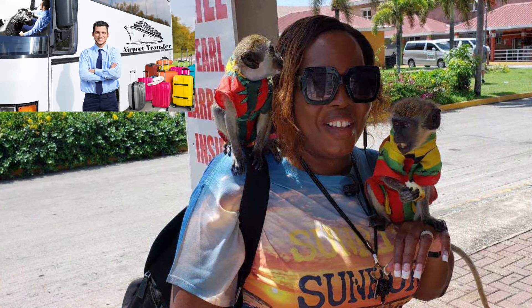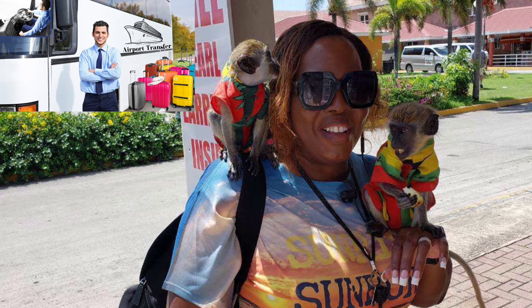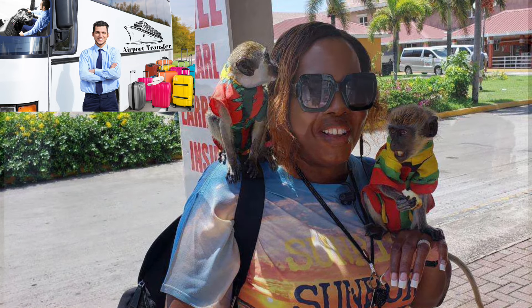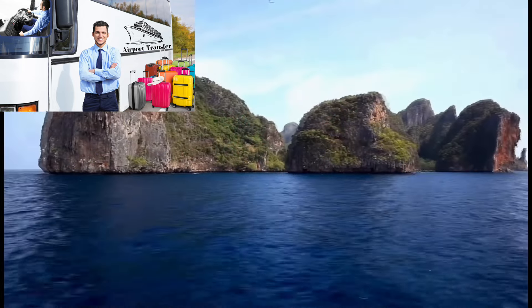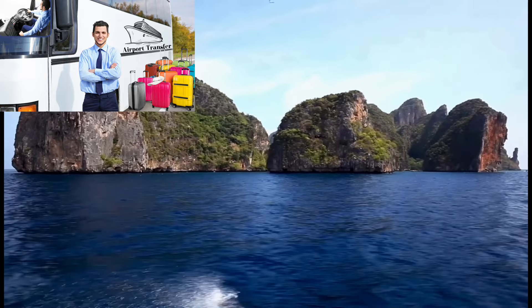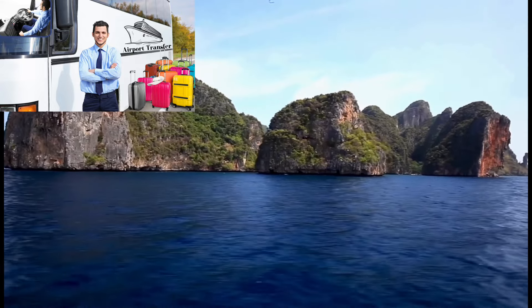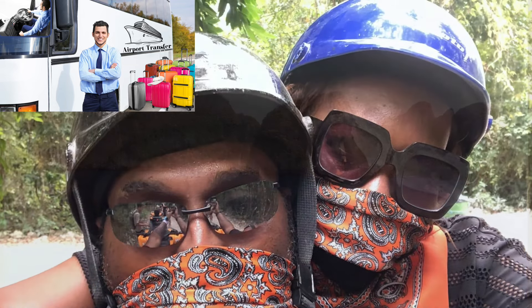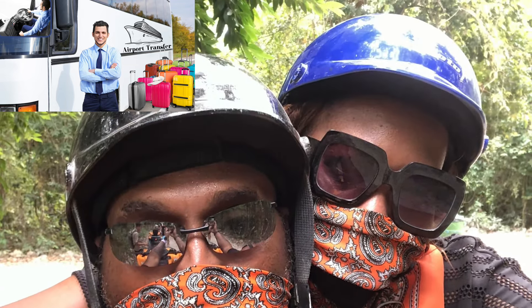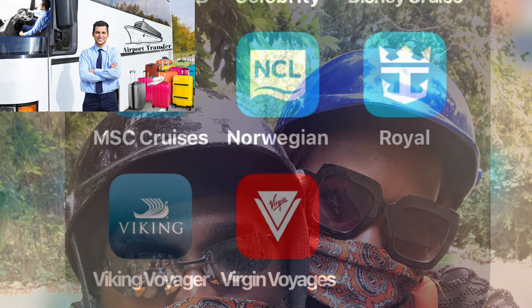Another cruise essential of ours are the ship transfers. Airport transfers are another essential that may not actually sell out, but we have experienced times where the cruise line was no longer offering the option to purchase prior to sailing and we had to wait until we were boarded. With that lesson learned, we definitely make sure going forward on all sailings, if our sailing requires airport transfers, those are taken care of by that 60-day mark.